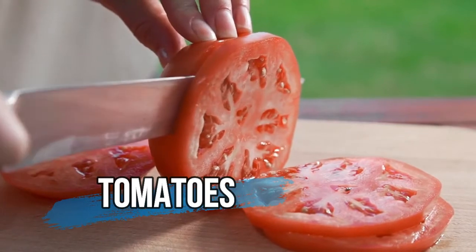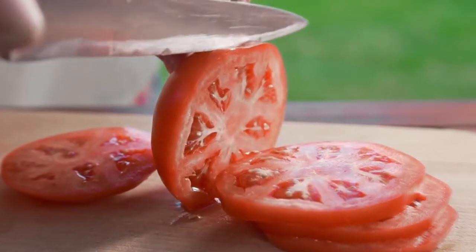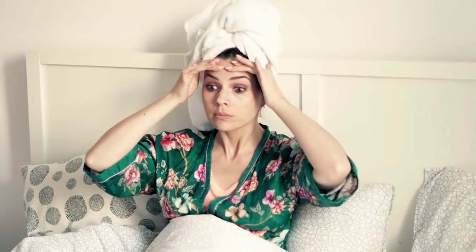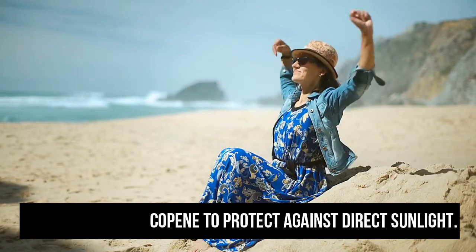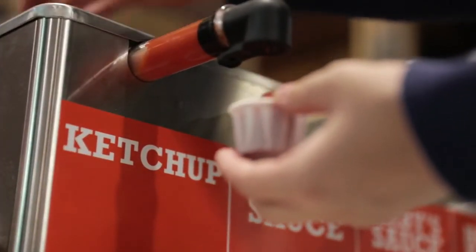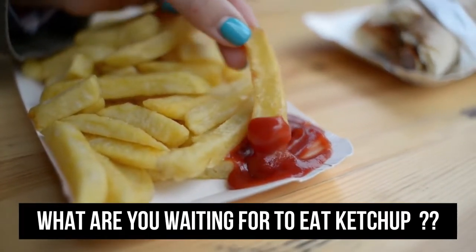Tomatoes are one of the best anti-aging foods. They work doubly in your daily diet to keep you looking younger. Tomatoes not only increase collagen content to keep the skin firm, but they are also rich in lycopene to protect against direct sunlight. People who eat 5 tablespoons of ketchup a day can get 33% more sun protection. What are you waiting for to eat more ketchup?